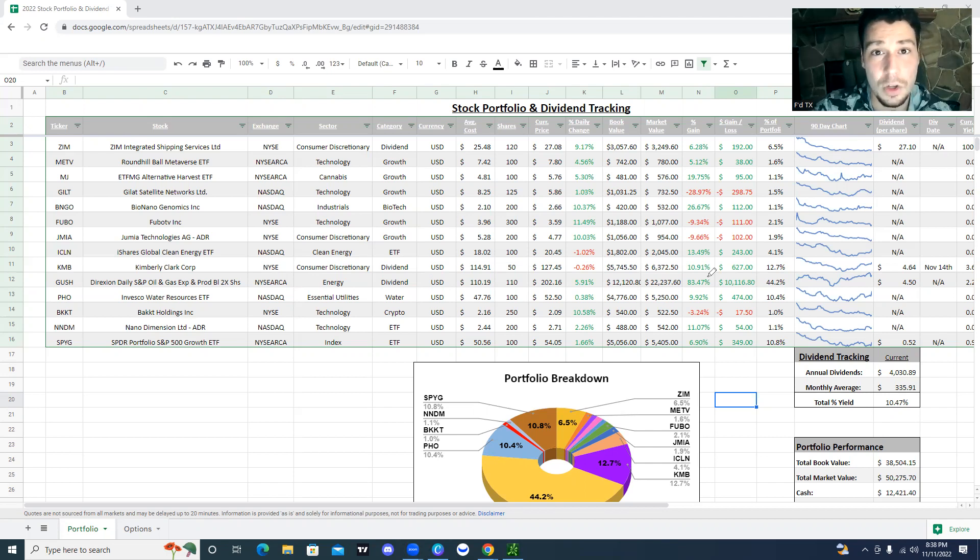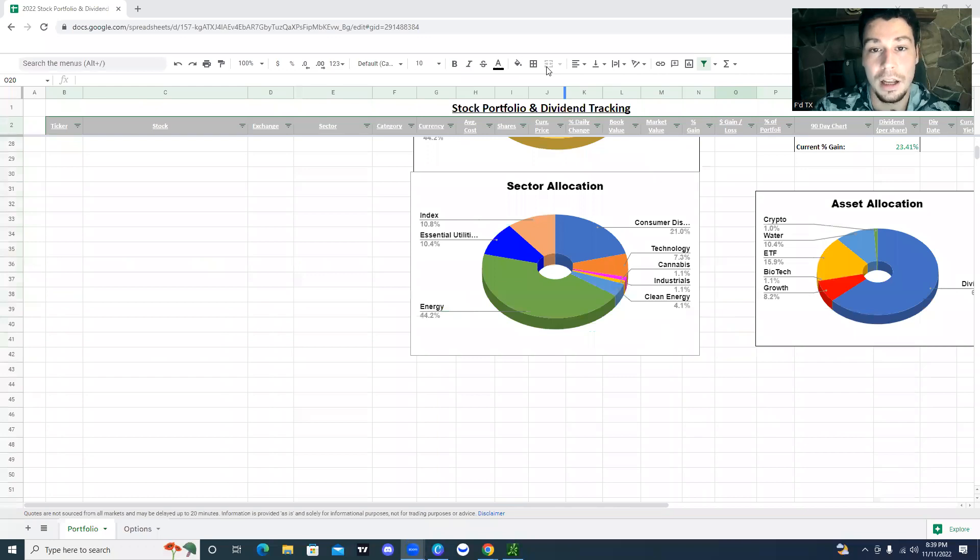I originally sold pretty much every stock I had in November or December of 2021 — I just didn't like how anything was looking. And then that's right around the time when I actually created this portfolio. GUSH has just been outperforming very, very well — almost at 100% gains on that. If we come down here and look at the sector allocation, energy as a whole is over 50% of my portfolio.